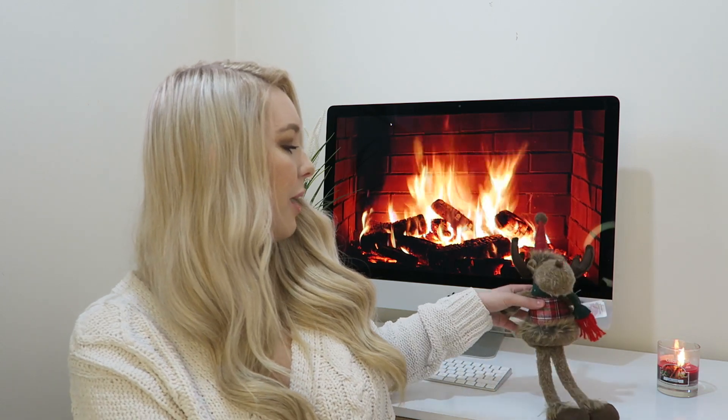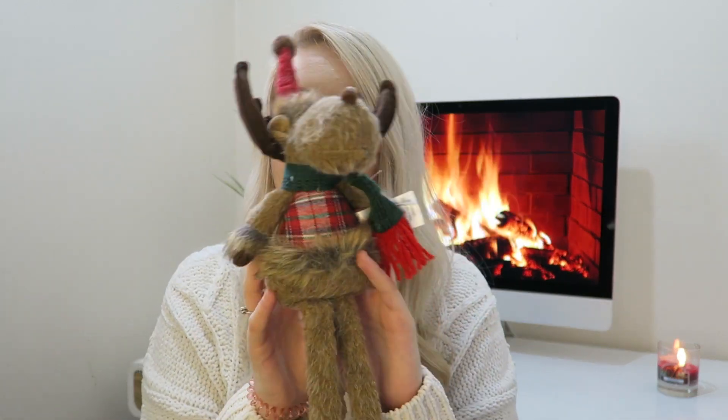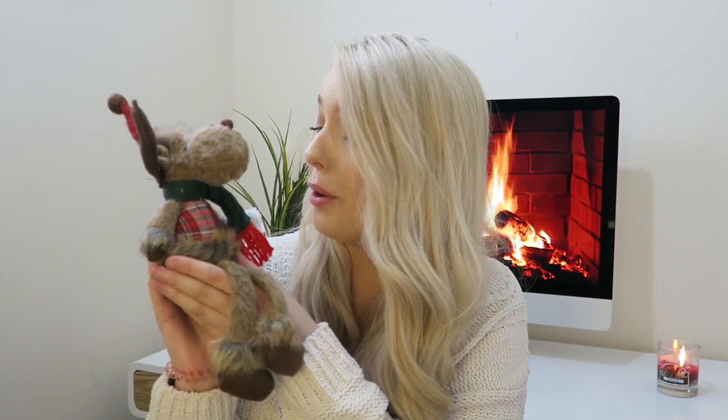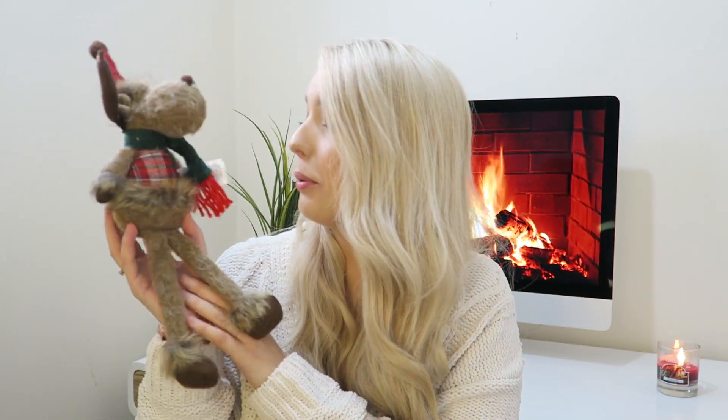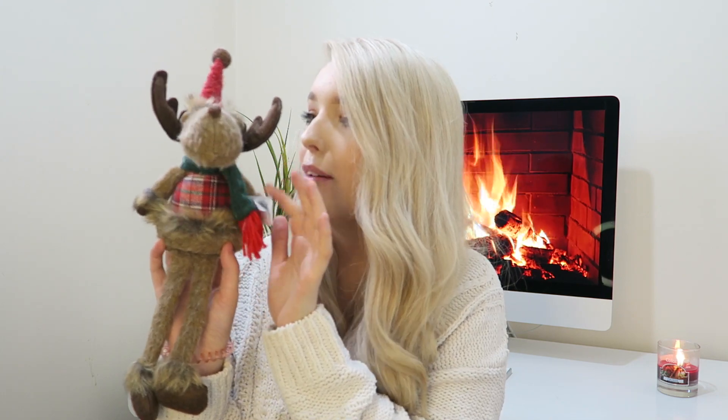I'm actually going to start off with Primark Home. And this little guy behind me — how cute is he? He was one of my purchases from Primark. I saw him and I was like, oh my goodness, he is too precious not to take home with me. He was £3.50. Look how lovely he is, he's a really good size. I picked him up — he's adorable, I love his little jumper and his little scarf, so sweet.